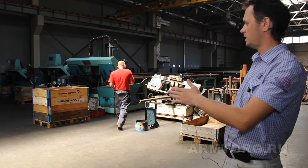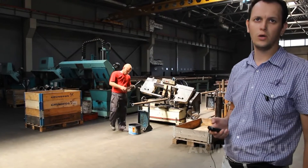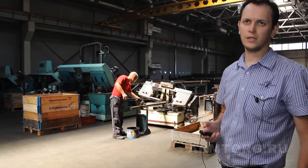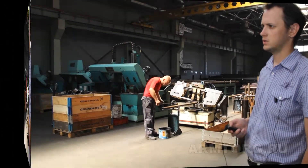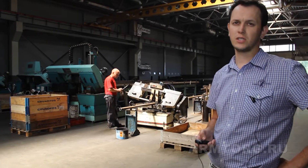After that, all the tubes are taken into the shot-blasting chamber, where there is a surface cleaning process for future operations. Here we process pipes up to DU-430.